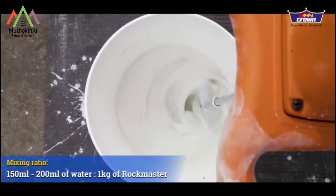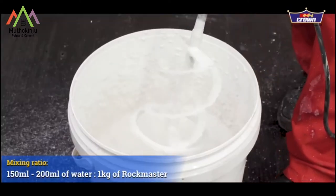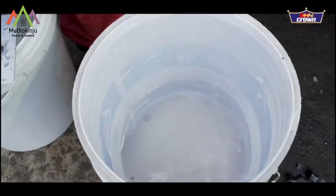It is formulated from carefully selected finest minerals, white cement, and polymers, thus more economical than acrylic-based products.